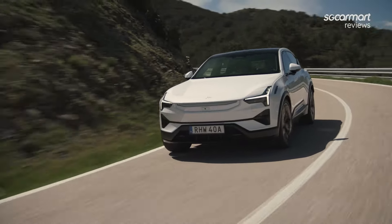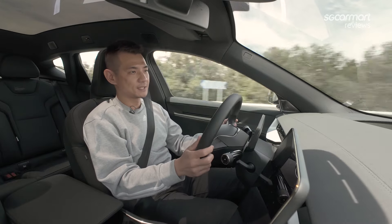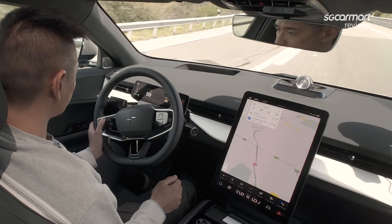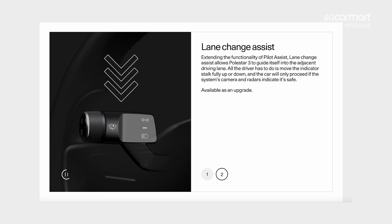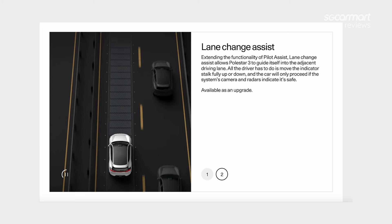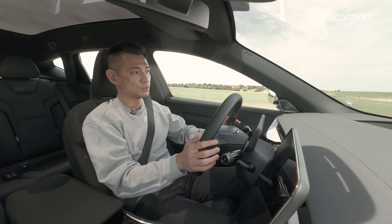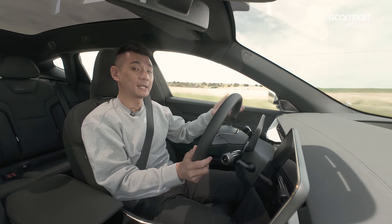I also want to mention the ADAS system. How it works is that you hit down on the gear selector stalk, and then you can adjust the speed on the left buttons — if not, it doesn't actually do anything. This car also has lane change assist: if you have the system on and it detects that it can help you change lanes, you just hit the indicator stalk, leave your hands on the wheel, and the car will change lane for you — probably only works on the highway. These ADAS systems come courtesy of the Pilot Pack, and in Singapore there are going to be a bunch of packs available. Our understanding is that we will be getting the MY25 model.